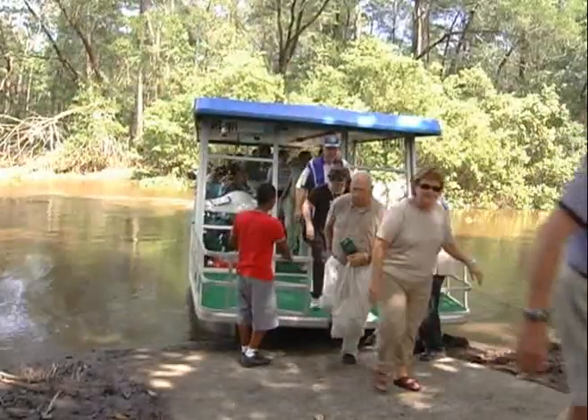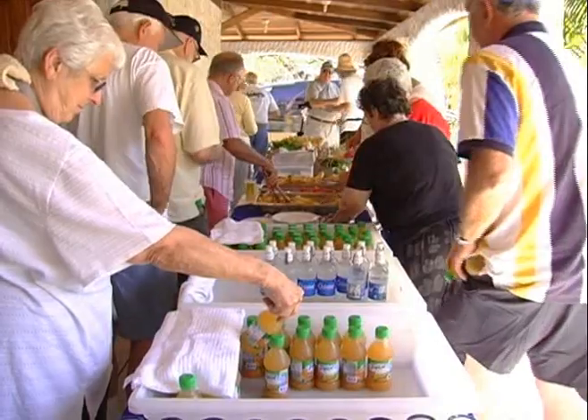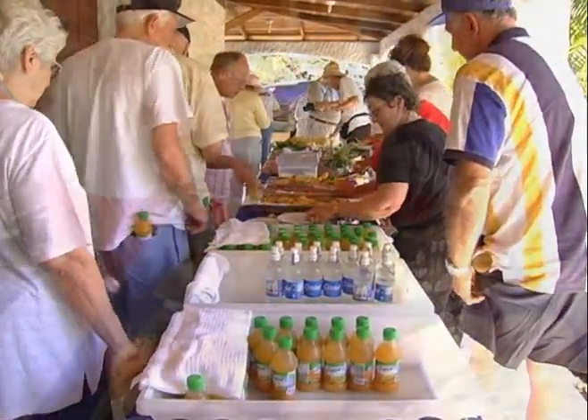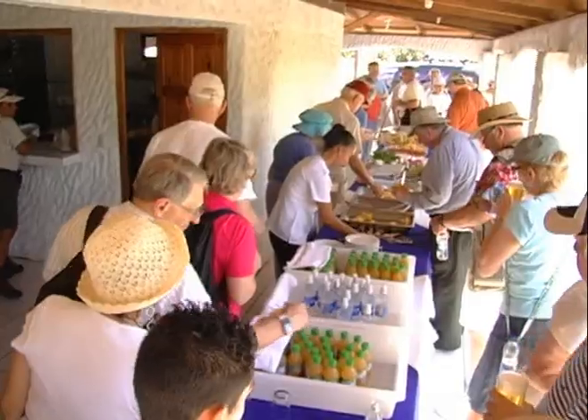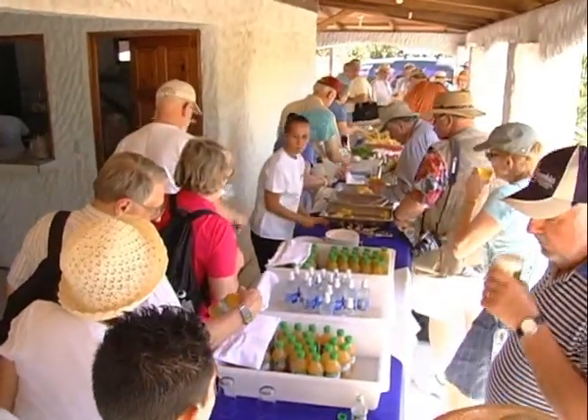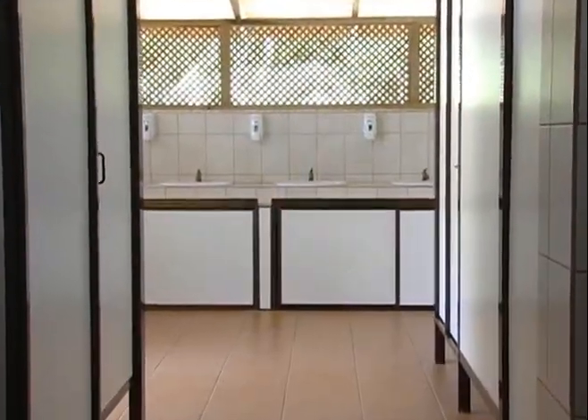After this exciting and rewarding tour on this world of mangrove and fauna, you will be delighted by a delicious snack of tropical fruits and beverages, including juice, water, and beer. The tour also provides the possibility of having lunch included instead of a snack. In this area, you have first class restroom services.